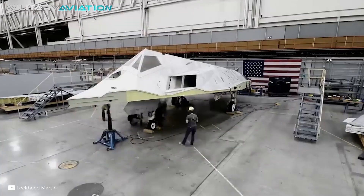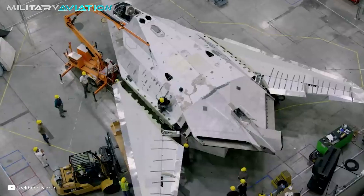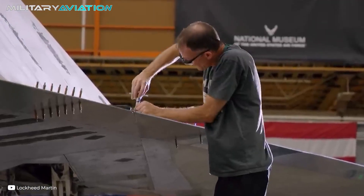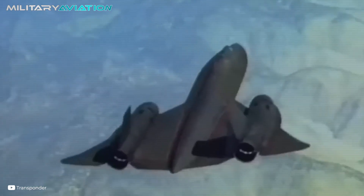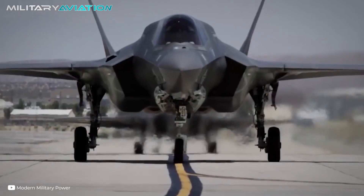The American company Lockheed has more than 100 years of history innovating in the aerospace military industry. Among its most notable designs are the SR-71 Blackbird, the world's fastest manned aircraft, as well as the modern fifth-generation fighters F-22 Raptor and F-35 Lightning II.